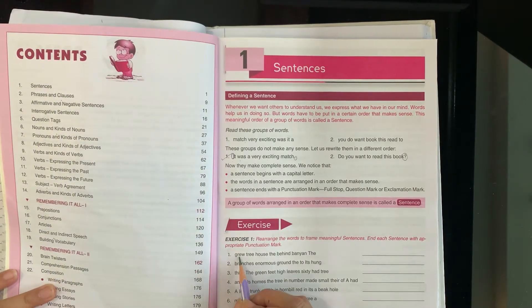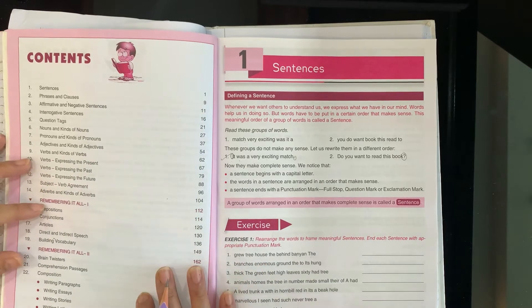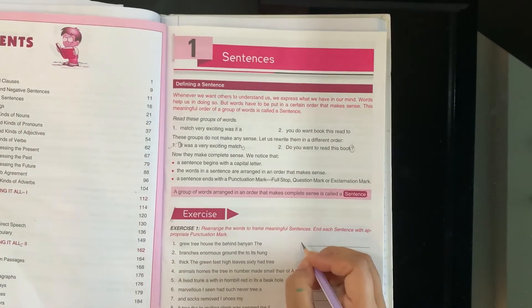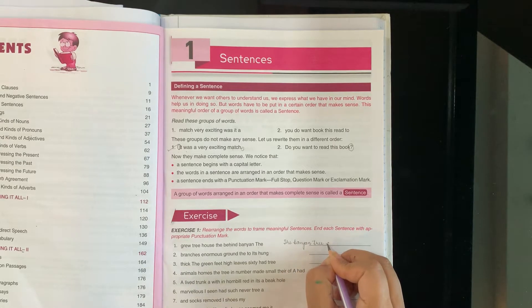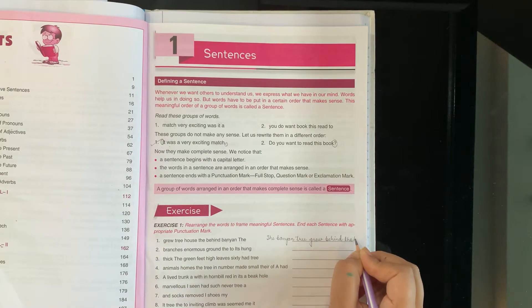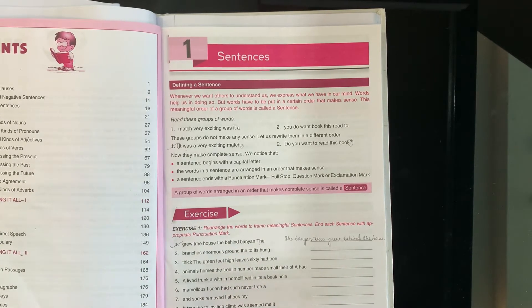Now let's start. The words are: grew, tree, house, the, behind, banyan, the. What sentence can be made from these? The banyan tree grew behind the house. Write it down — the banyan tree grew behind the house. Note it down.